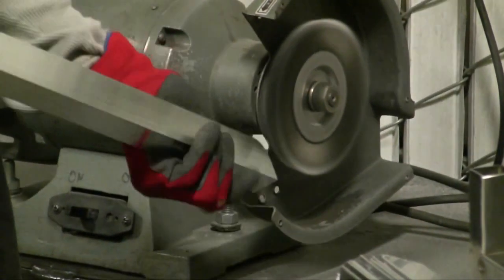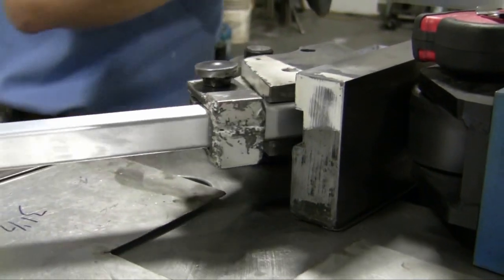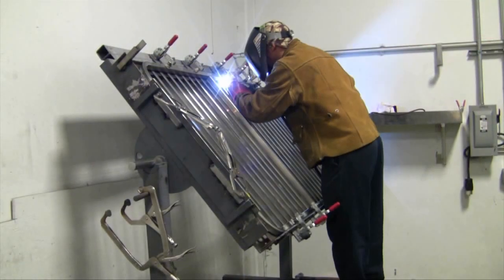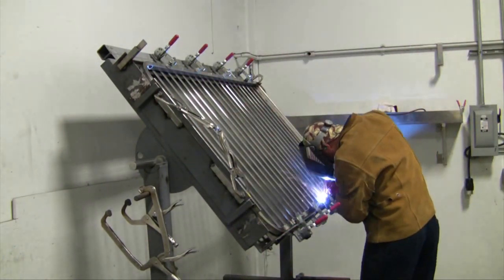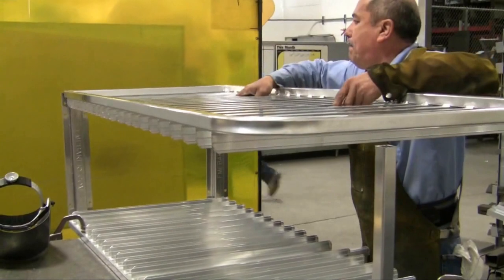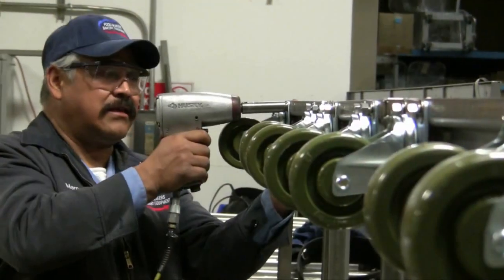Our expertise in all aspects of the baking industry gives us a special insight into your needs and expectations. Our craftsmen are the finest in their trade and take great pride in their work. We are simply offering you the best rack at the best price. Let Foodmakers Bakery Equipment show you the difference.